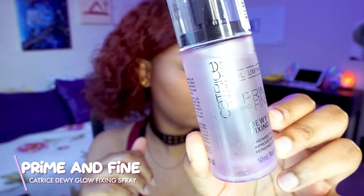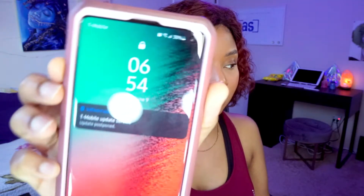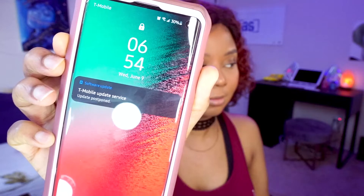I'm taking the Catrice Prime and Fine Setting Spray. Before I apply it, I put a little blush on, then I spritz my face with the setting spray — it looks really violent but it's actually a soft mist. It gives me a really nice natural dewy glow, not overly dewy. We finished at 6:54 — remember that. Now I'll continue and finish my eye look.